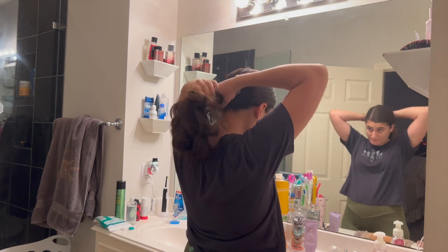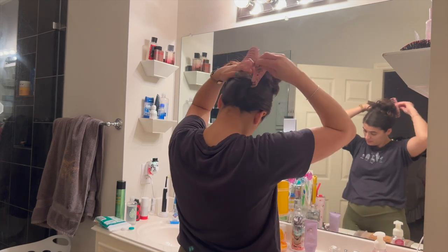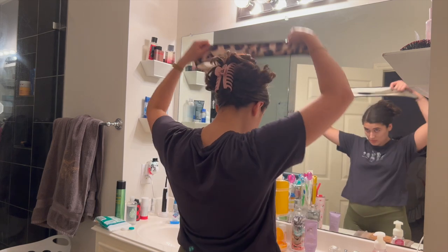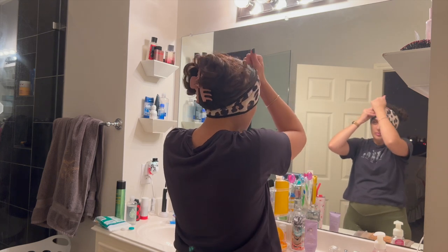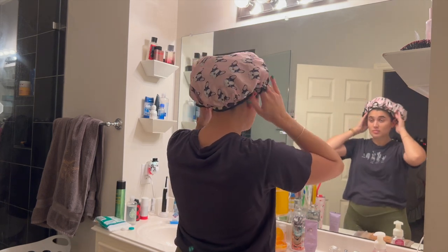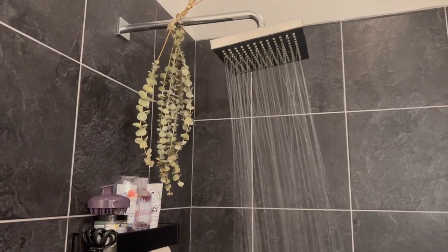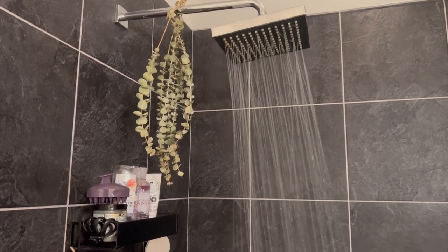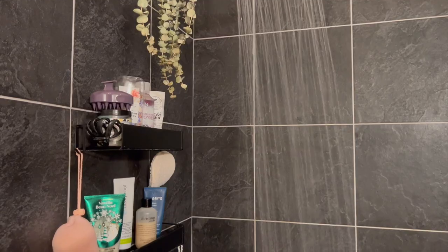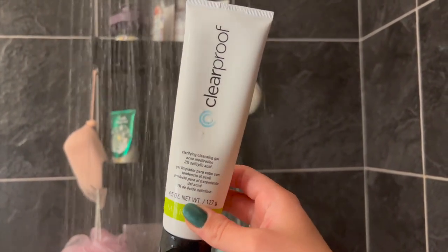We're going to start by putting our hair up. I'm not washing my hair today, so I'm just putting it in a clip. To avoid baby hairs in the front getting wet, I put on this little headband from Kitsch and then a shower cap on top. I also have eucalyptus hanging from my shower head — I got it from Trader Joe's — it just makes everything smell better.